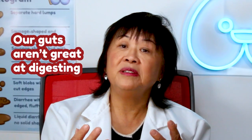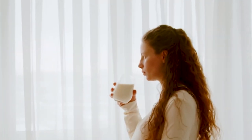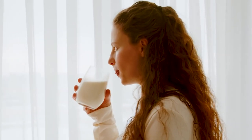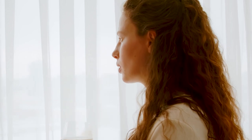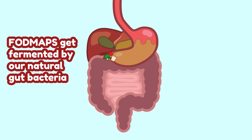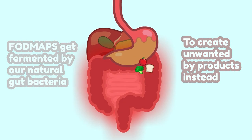But for some people, including myself, our guts aren't great at digesting FODMAPs on our own. For example, lactose intolerant people don't produce enough natural enzyme to digest the FODMAP lactose. When that happens, the FODMAPs get fermented by our natural gut bacteria to create unwanted byproducts instead. That leads to all these stinky side effects that we all know and love!